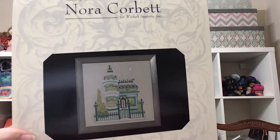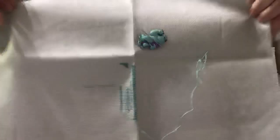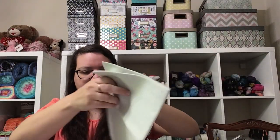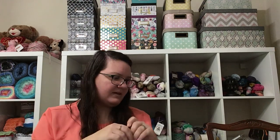Then we have Victorian Mansion, I think. And I am really pleased with my start on this one. I really love these colors — they're just so nice.